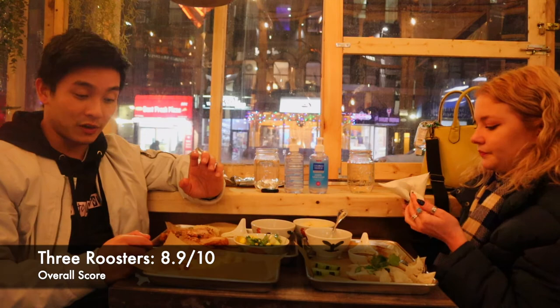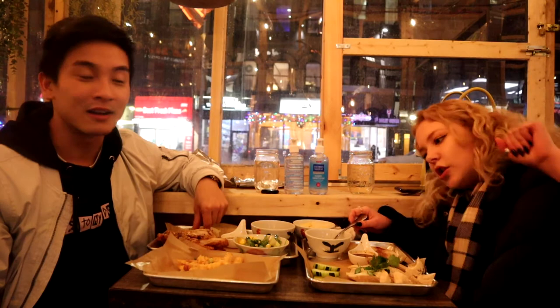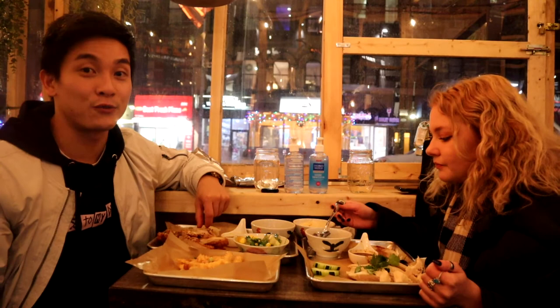Thank you so much guys for watching. Tomorrow is another jam-packed day and we have two frat bro guests coming along — two of them are my brothers — so that's going to be a great time. These food tours are literally straight to the point and a lot of food. It is so cold in New York City I cannot literally vlog here. I didn't bring gloves either. Thank you so much guys — see you guys later. Peace.